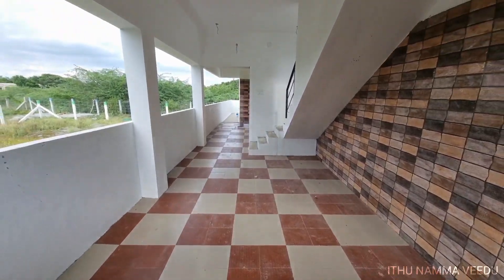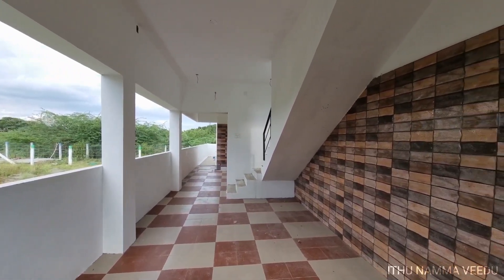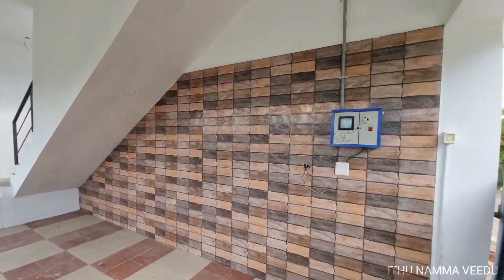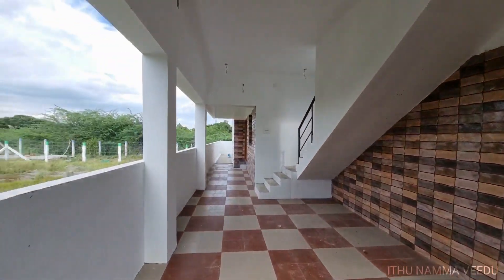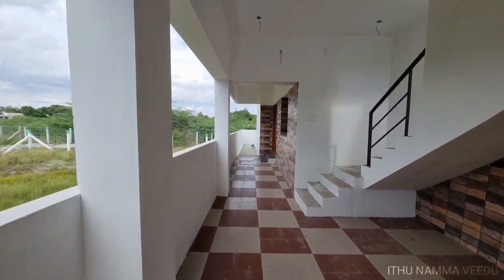The main gate is opened and we enter through it. There is a car parking area. The car parking is 22 by 19 feet. The floor has a checkered pattern with linden and ceramic tiles.